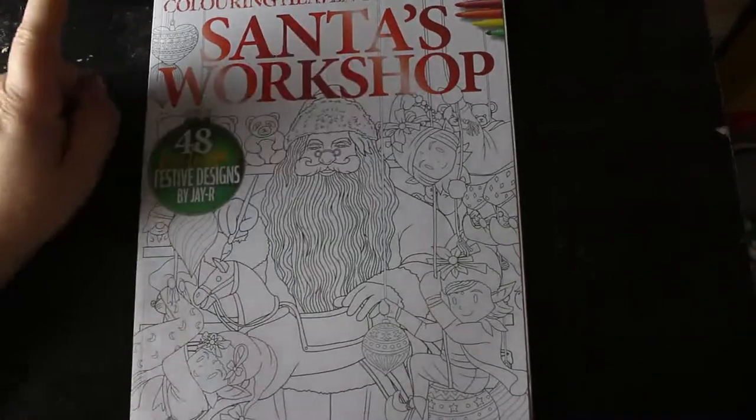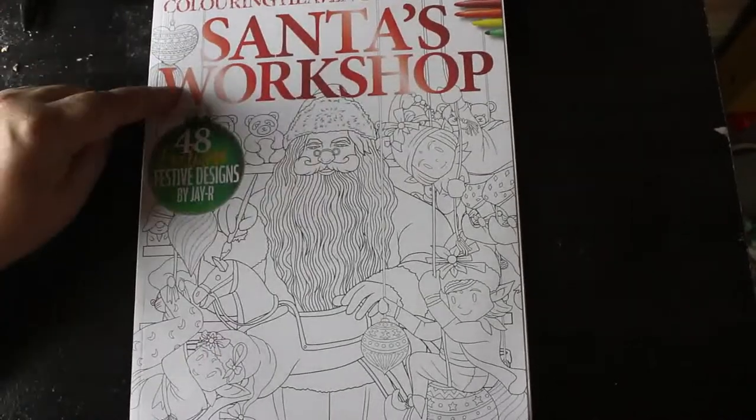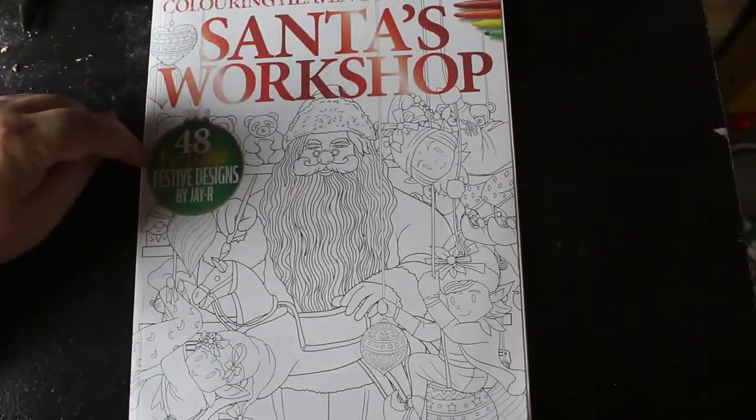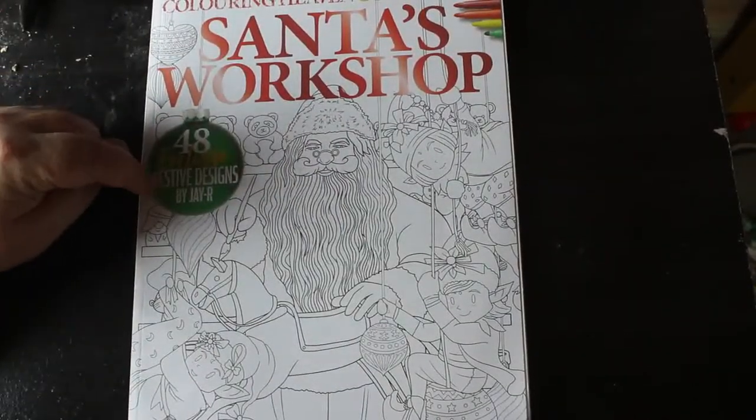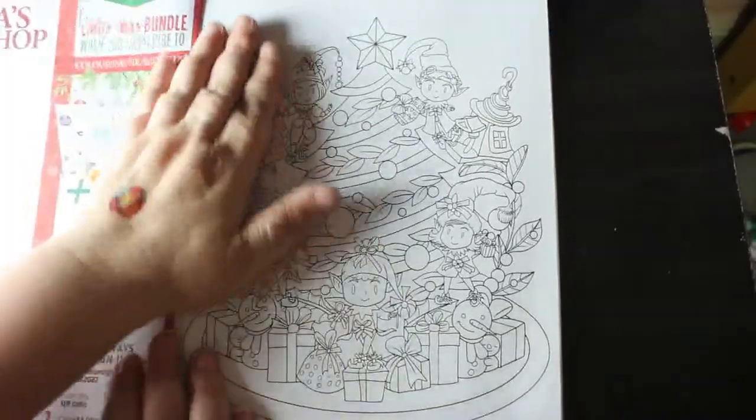Hi everybody, welcome back to the channel. This is a flip through of the Colour in Heaven collection non-subscription issue, Santa's Workshop, 48 exclusive festive designs by JR. I have no idea who that is but I'm excited to look at this — I haven't really had a good look yet.